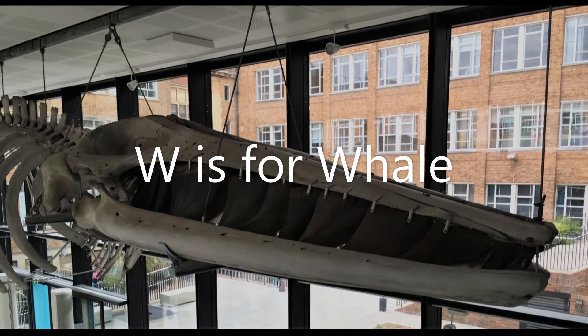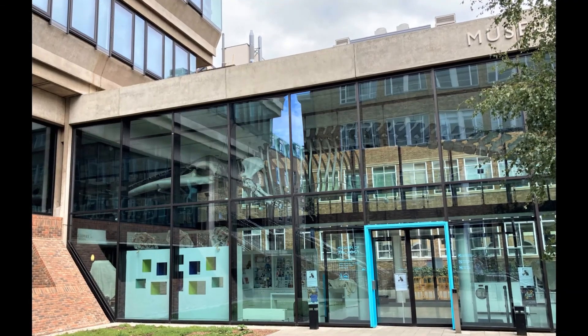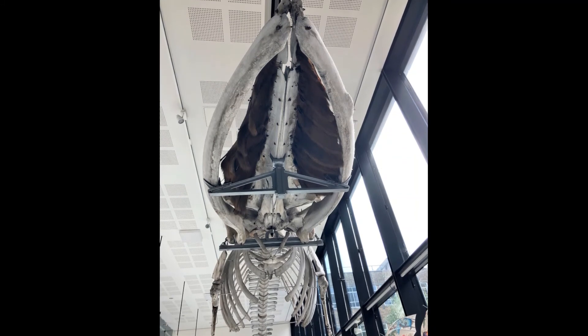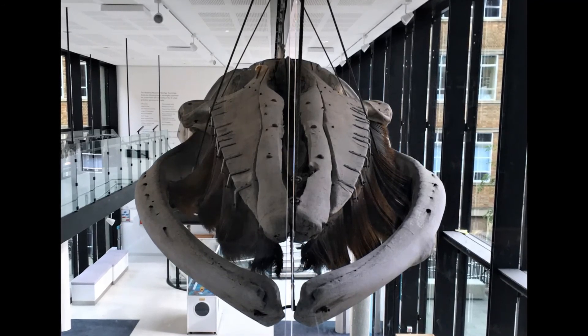W is for whale. This is the biggest skeleton in the museum and belongs to a fin whale. It is a whopping 21 metres long. It looks to have a giant sweeping brush inside its mouth. This is made of stuff called baleen and it sieves tiny bits of food out of seawater to eat.